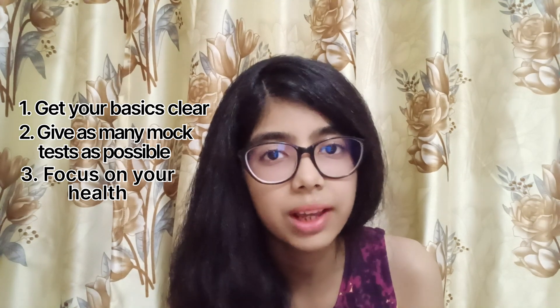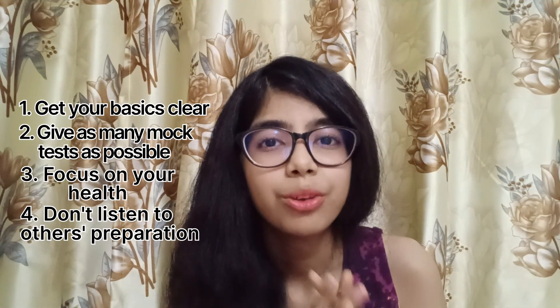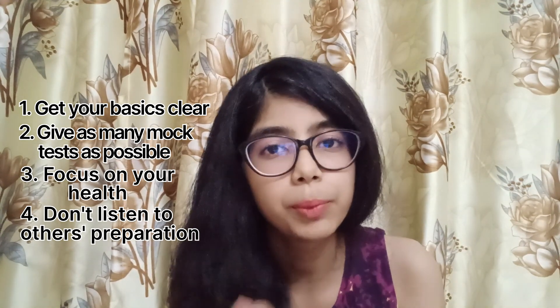Tip number three: focus on your health. This is the most important tip. It is not worth stressing about your exam. Drink water, stay hydrated, have a healthy lifestyle, and get enough sleep.